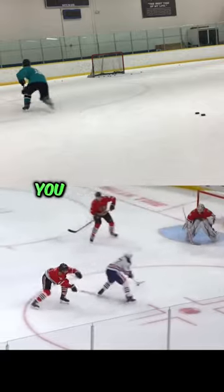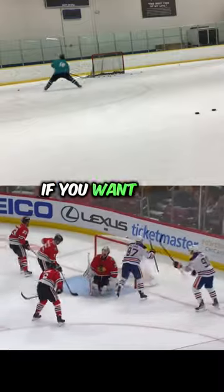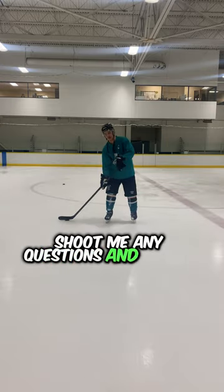And finally, you put their film next to your film, comparing how you move with how they move. If you want help unlocking the abilities of the best hockey players in your own game, check out the Hockey Hacks free training, shoot me any questions, and follow for more.